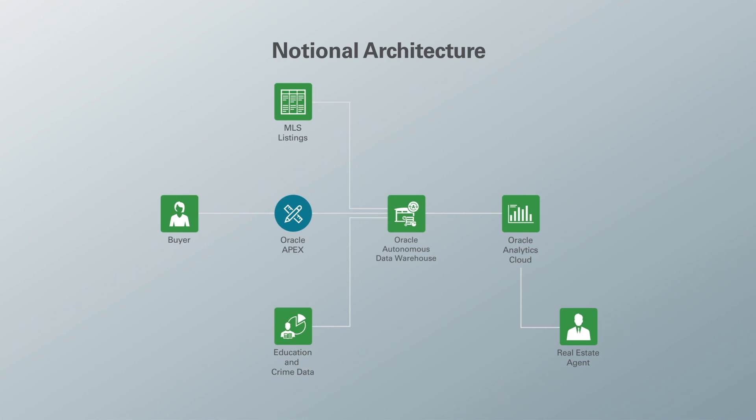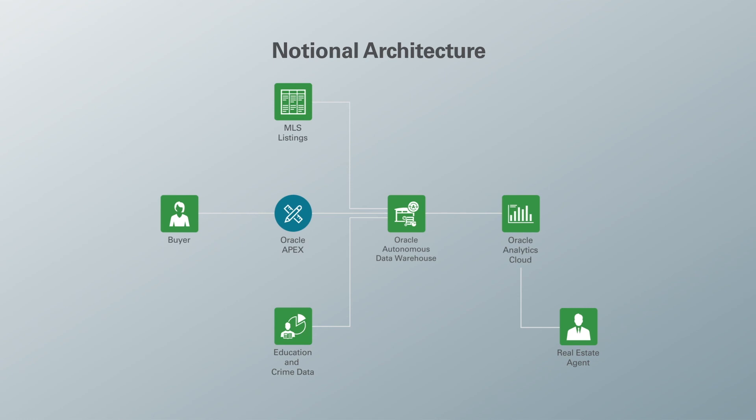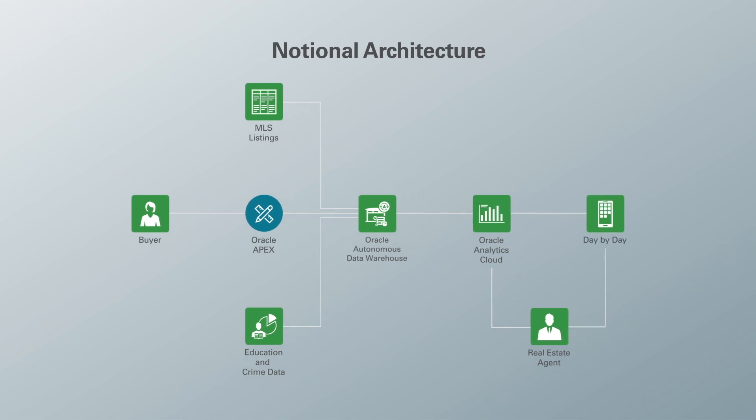Because the real estate agent is always on the go showing open houses and not always in front of a computer, we also have a mobile variation of Oracle Analytics Cloud called Day by Day. In closing, we have shown how we can leverage Oracle's pre-packaged intelligence across their offerings: we decreased the sales cycle, dropped revenue to the CFO's bottom line, and found the perfect home for our buyer — everyone gets to go home happy.